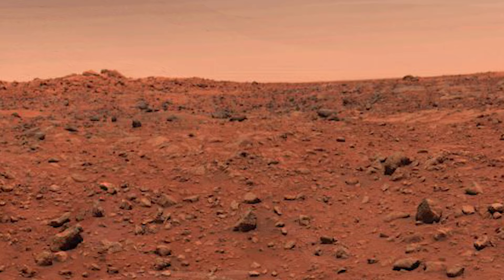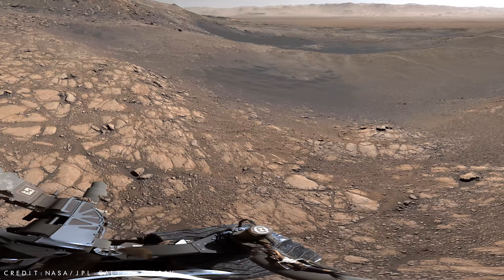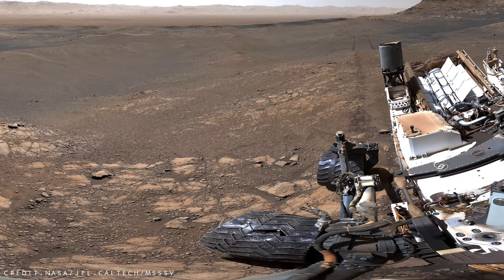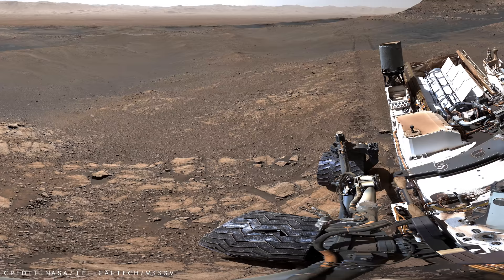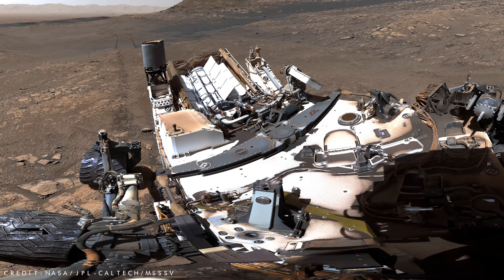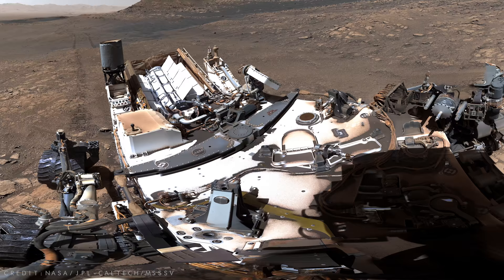Since arriving, Curiosity has captured over 700,000 images of the Martian landscape as it slowly travels across the rocky terrain. This high-resolution panoramic image was taken over the course of eight days in late 2019 and contains nearly 650 million pixels. It showcases an area on Mars called Glen Toraden, which is a region located in a giant, ancient impact crater.